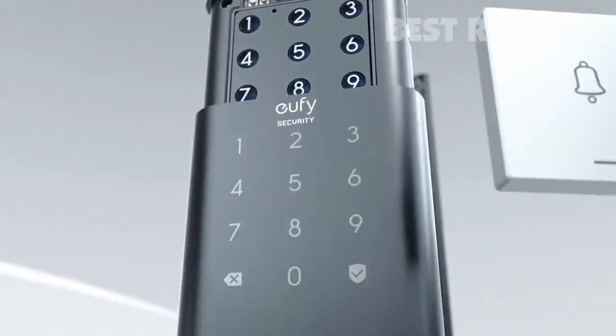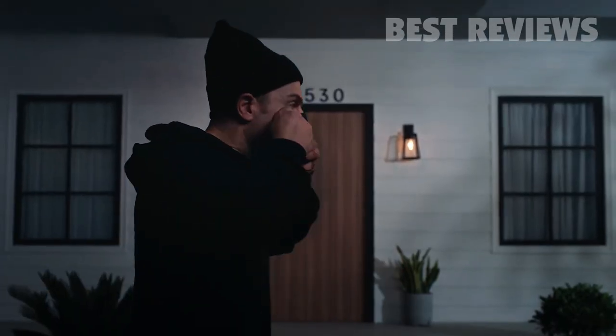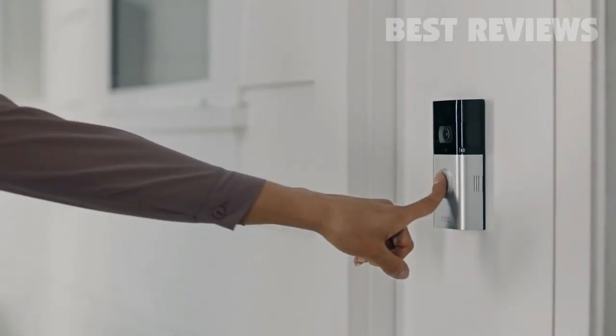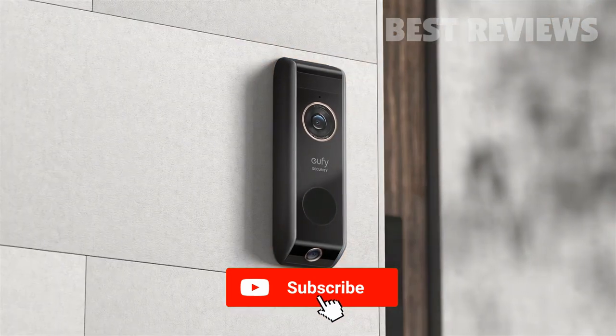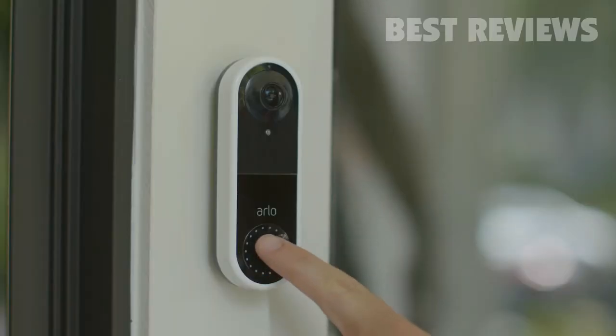A video doorbell, also known as a video door phone, is a standalone doorbell with a video camera and a microphone. It allows users to see and communicate with visitors from the door. The video doorbell connects to a home's Wi-Fi router, enabling users to remotely monitor and answer the door from a smartphone or computer. If you want to buy the best video doorbell, this video will help you.